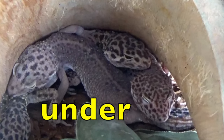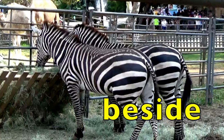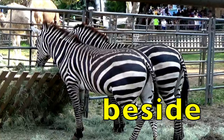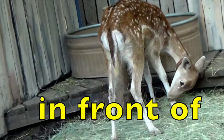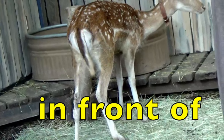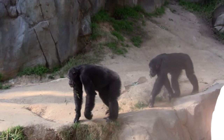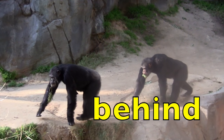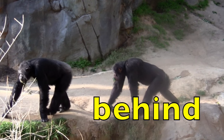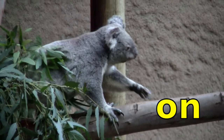The geckos are under the rock. The zebras are beside each other. The fawn is in front of its feeder. One chimpanzee is behind the first chimpanzee. The koala is on the branch.